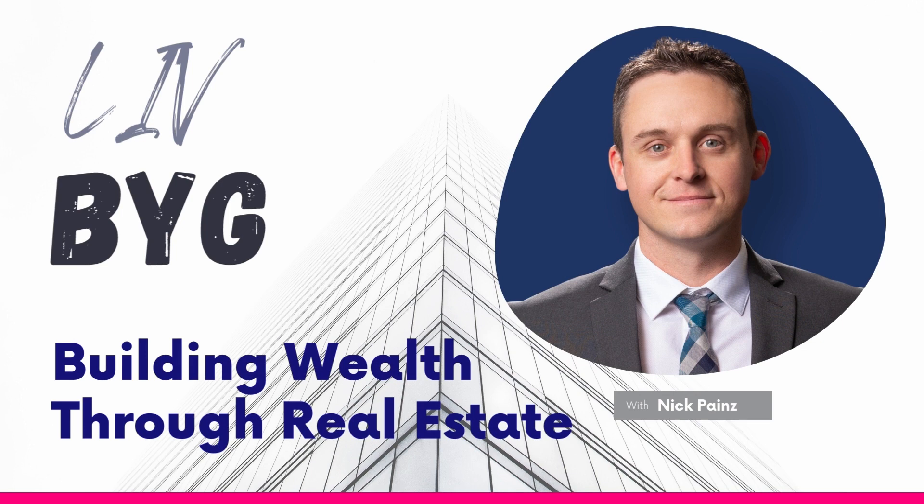Welcome to the Live Big Podcast, where real estate expert Nick Paynes shows you that everyone can build wealth through real estate investing. Nick and his featured guests will give you the tools, resources, and expert information you need to leverage real estate into a wealth building strategy so you can stop worrying about your 9 to 5 and start to live big.